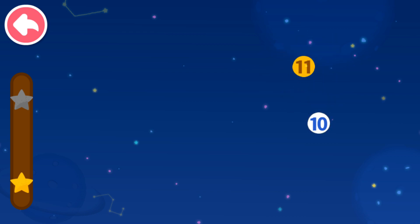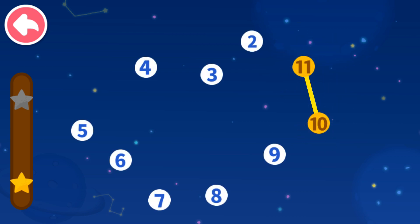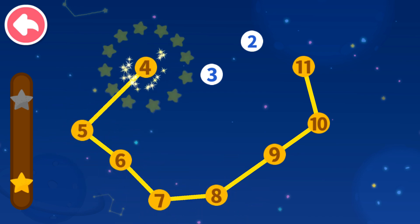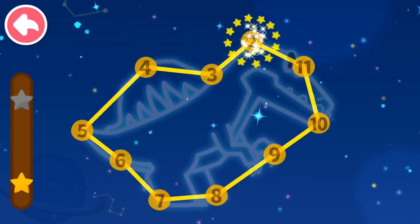11, 10 — which number comes next? 9, 8, 7, 6, 5, 4, 3, 2.